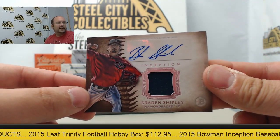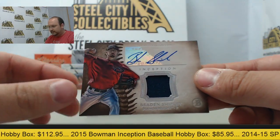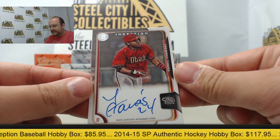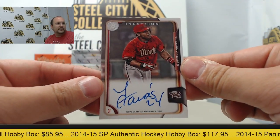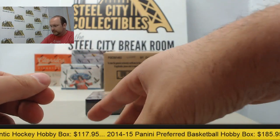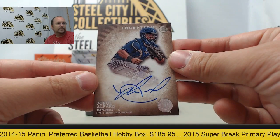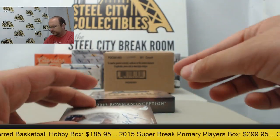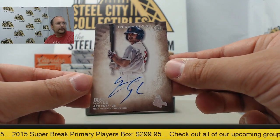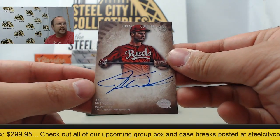First up, an autographed jersey swatch of Braden Shipley. Next up, another Diamondback, Yismani Tomas. Next card, autographed Jorge Alfaro. Next card, autograph of Sean Coyle. And final card, autographed Jesse Winker.